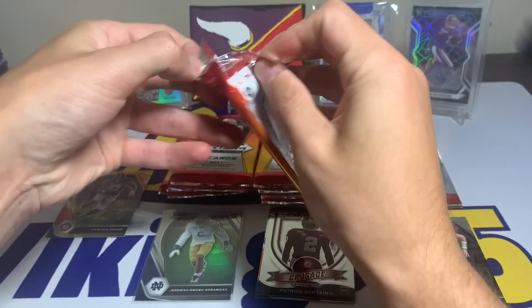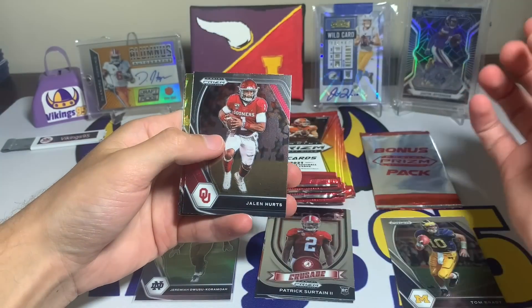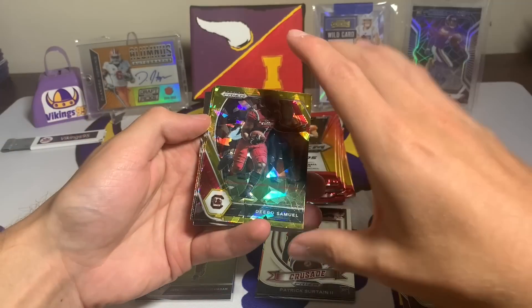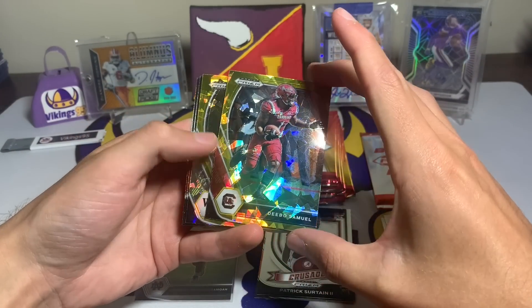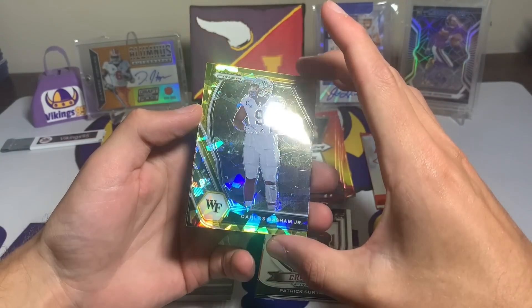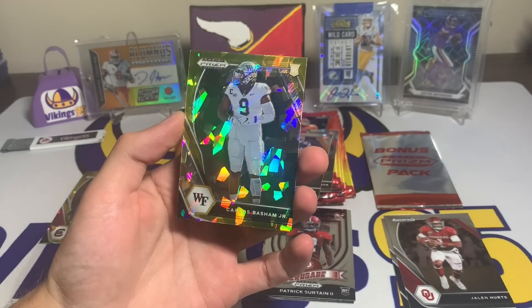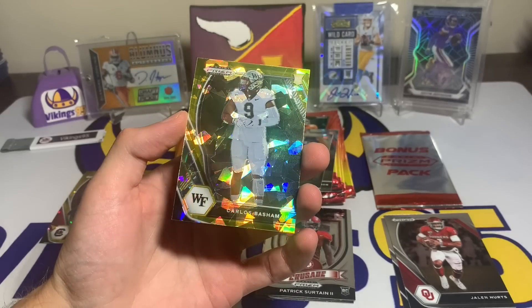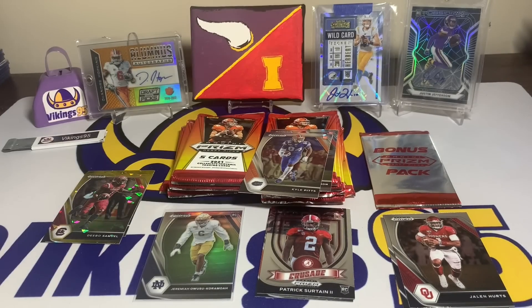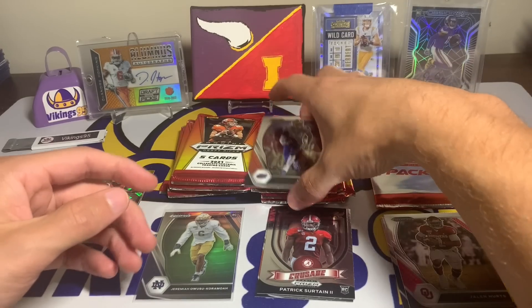I'm really curious about that bonus pack. Jalen Hurts, then a Debo Samuel gold, followed by our first rookie gold — Carlos Basham Jr. Fingers crossed we get a rookie quarterback, that's what we're hoping for. I'm going to sleeve up the gold rookies we get. And a Kyle Pitts rookie card — I have high hopes for him with the Falcons.